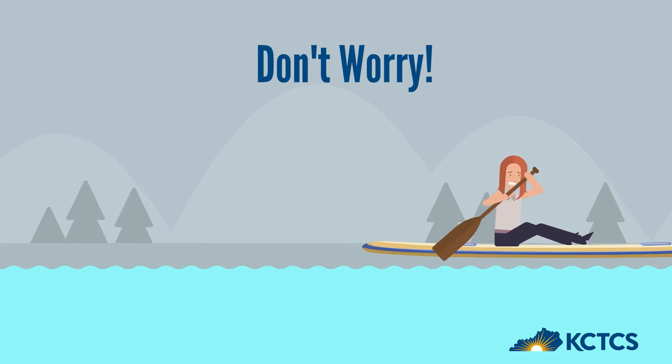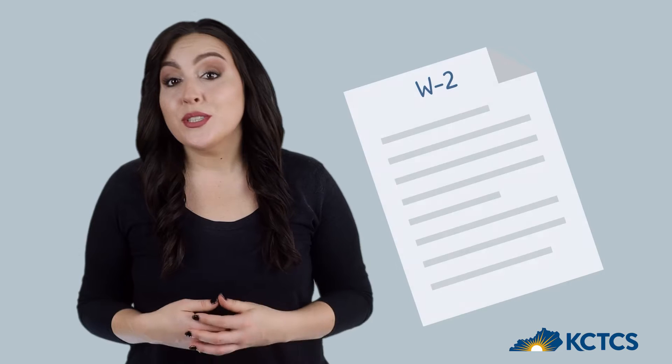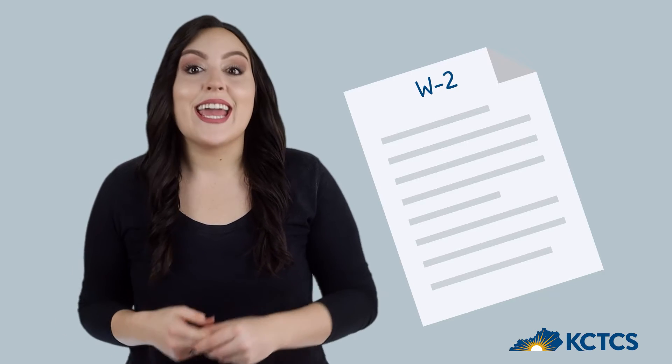Let's talk about some of those documents and where you can find them. Most students need to submit a W-2 and an income tax return. A W-2 is what you get from your employer annually that shows your wages and taxes. If you had more than one job in the year, you'll need to provide a W-2 for each job. An income tax return is your annual report to the IRS with your income taxes paid and other relevant information.